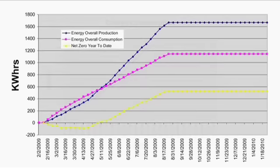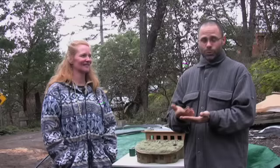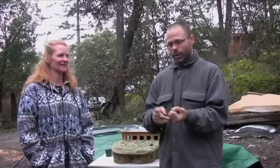Using alternative energies is wonderful, but to be able to use those alternative energies the first thing you have to do is look at conservation. Conservation comes two ways: it comes with lifestyle choices, and then it comes with efficiencies within the systems inside the house. We're 67% more efficient than the average house in BC.